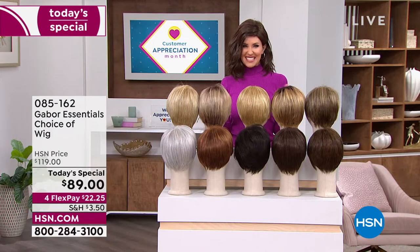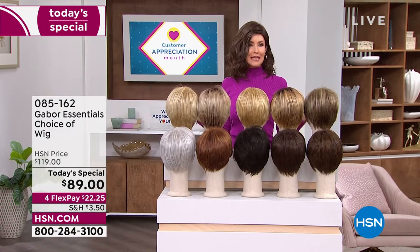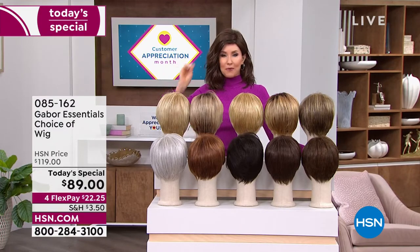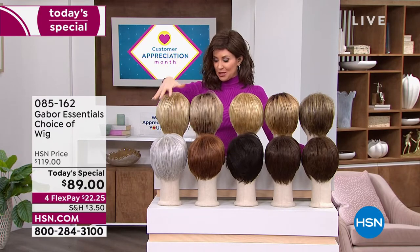But if you want to try something new, this is the way to do it — no commitment, easy, no hassle. You don't even have to spray it with hairspray. It's going to pop right out of the box looking just as fabulous.